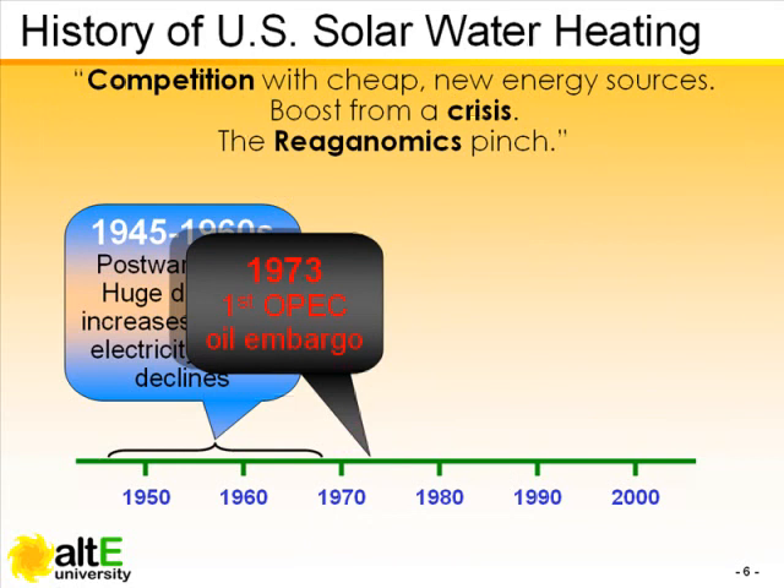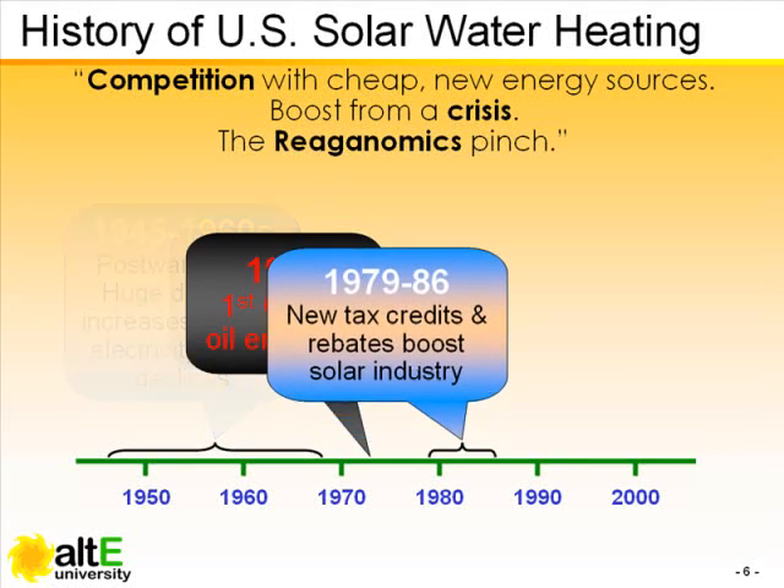It wasn't until the oil embargoes of the 70's that Americans took another serious look at solar power. And under the leadership of Jimmy Carter, a new 40% tax credit caused significant growth in the industry.